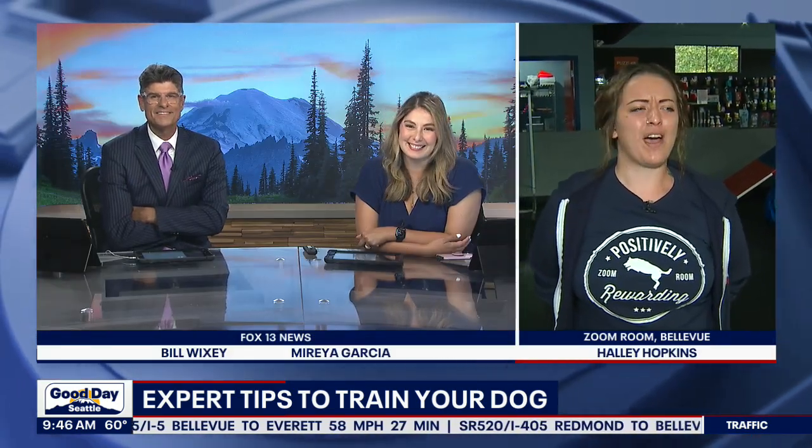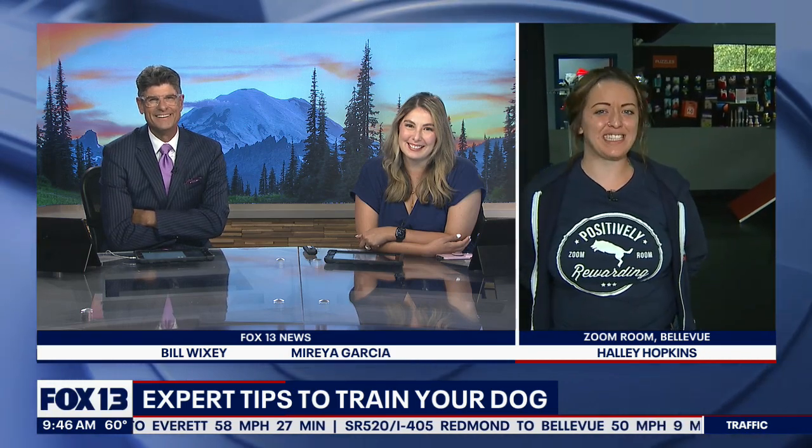Haley, do you have the best job in the world or what? I have an amazing job — I have an amazing staff and I work with amazing dogs. I couldn't be luckier. It looks like the dogs are having a blast as well. Haley Hopkins from Bellevue Zoom Room, thanks for your time.